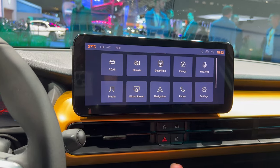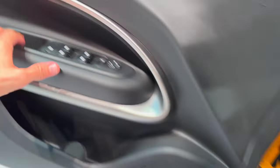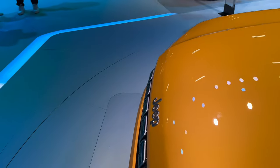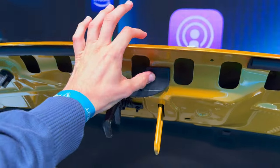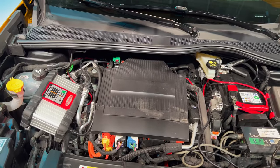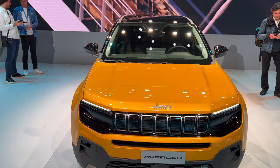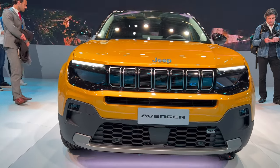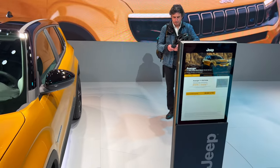That covers the full interior look. Let's pop the front bonnet and see what's underneath. You press up under both E emblems to open it. You can see the electric motor inside. At car shows they sometimes don't want you accessing demo cars, so we had a quick look — the electric motor is visible, there's a washer fluid reservoir, and that's it. Again, an amazing-looking Jeep Avenger.